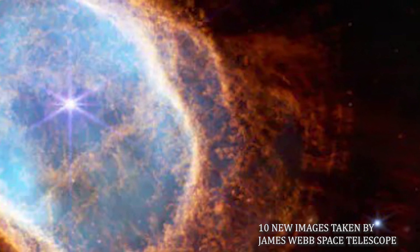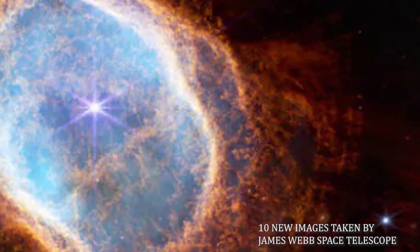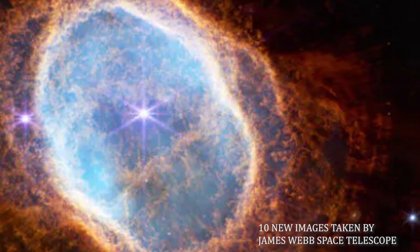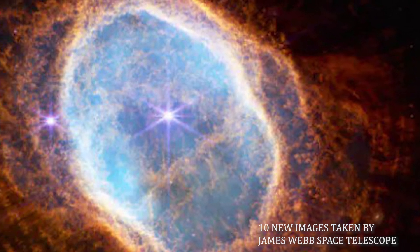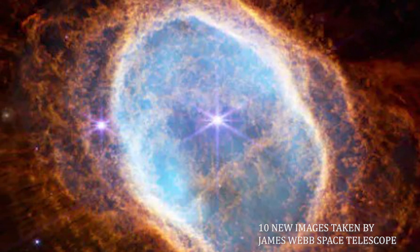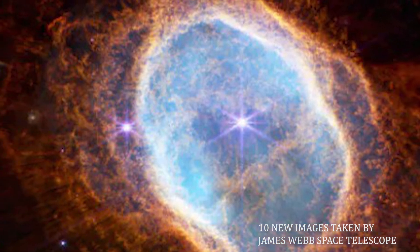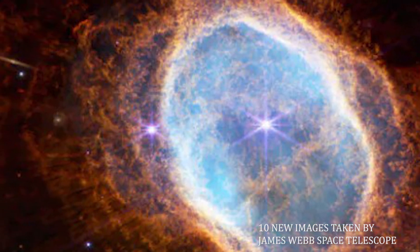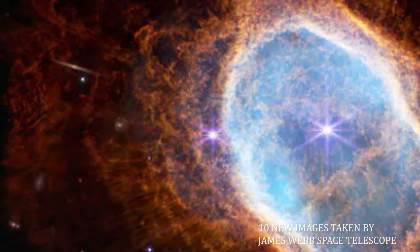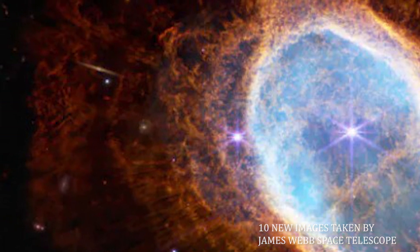Surrounding the pulsar lies a mix of material: some originally expelled from the star before it went supernova, and the rest ejected during the explosion itself. Fast-moving winds of particles fly off from the neutron star, energizing the dust and gas around it. These different layers and intricacies of the nebula can be observed across all different wavelengths of light.